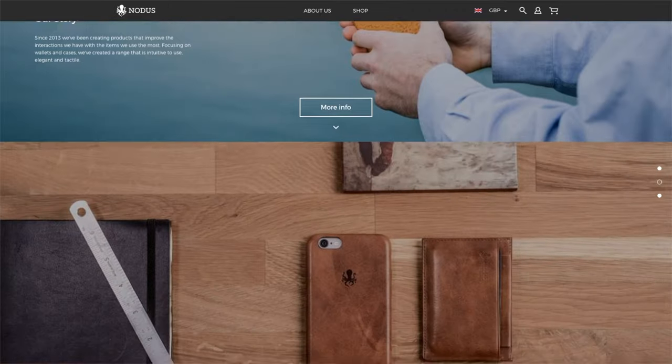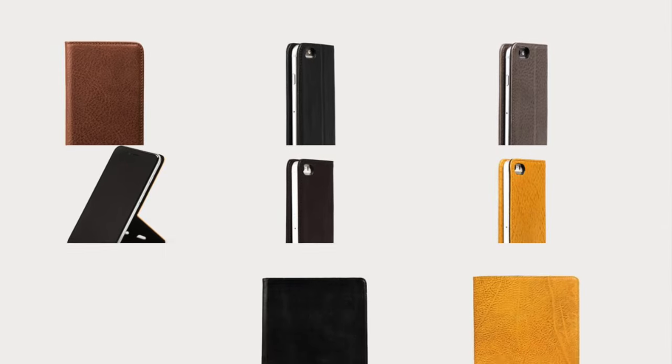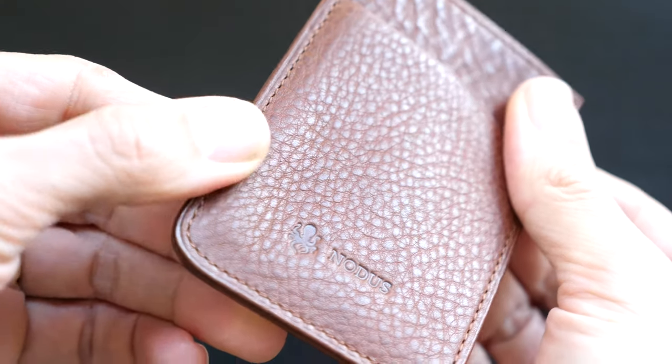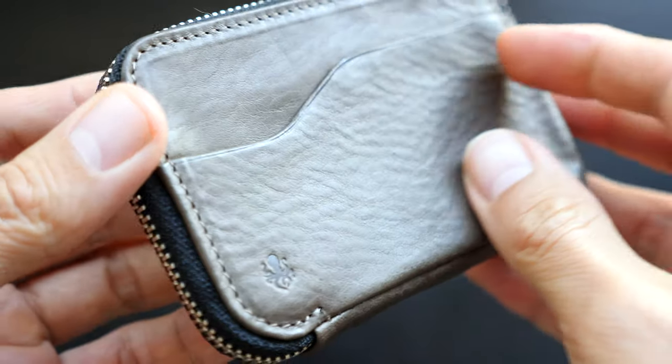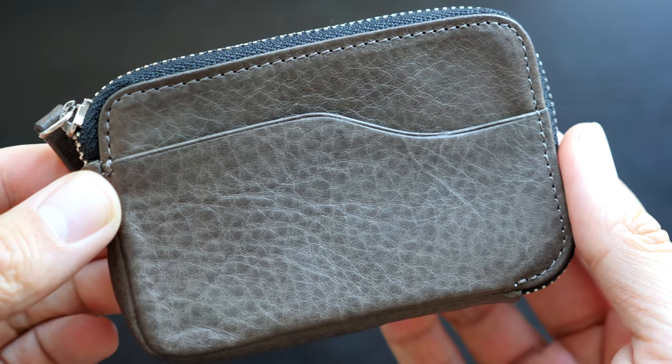If you're not familiar with NOTICE, check out our previous video on their Compact Coin Wallet. They're a company based in the UK that makes a lot of quality items that we use in our daily life — things like wallets, phone cases, and tablet cases. They use full-grain vegetable tanned leather that is ethically and sustainably produced and sourced. I was impressed with their Compact Coin Wallet, so I was excited at the opportunity to review their more minimal Compact Card Wallet.